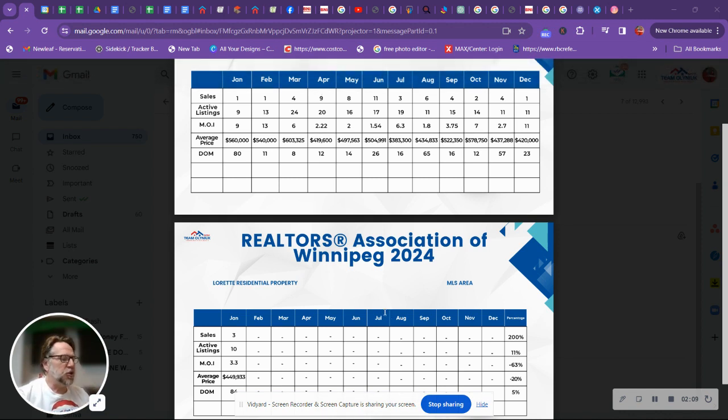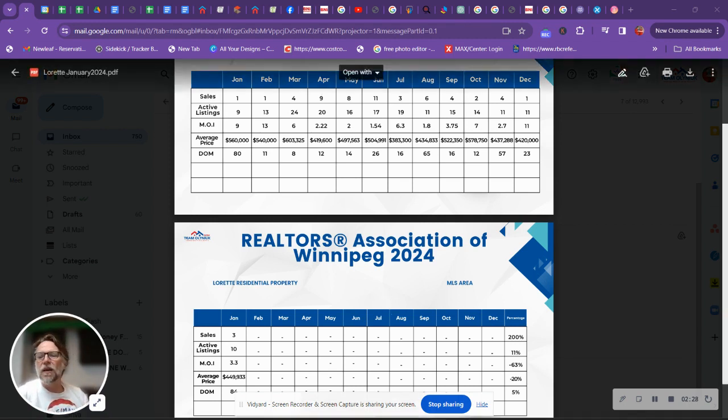So what real estate-related questions do you have? Are you thinking of buying? Are you thinking of selling? We pull all of this data into the specific type of home you're looking at buying or selling and break it down for you, giving you all the information so you can make an informed and educated decision — it really helps reduce the stress levels. So reach out to us, have a conversation, and we'd love to chat with you about real estate. Have yourselves a fantastic day, looking forward to chatting with you soon.